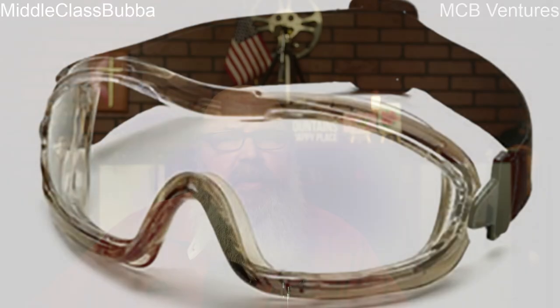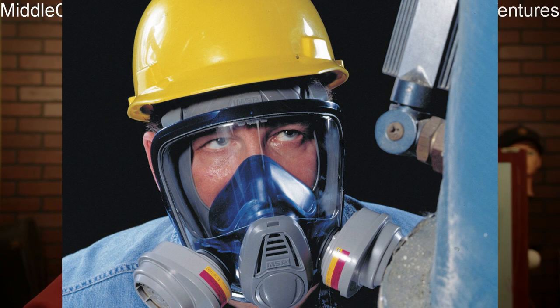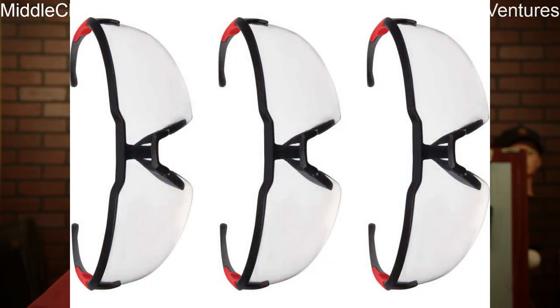Sometimes, if you're doing a lot of grinding, you may want to break out the face shield — it just depends on the exposure. Chemical exposure is another concern in the construction industry, especially when working with solvents, acids, and other corrosive substances. OSHA stipulates the use of chemical splash goggles or full face respirators with integrated eye protection to safeguard against chemical splashes, fumes, and vapors.